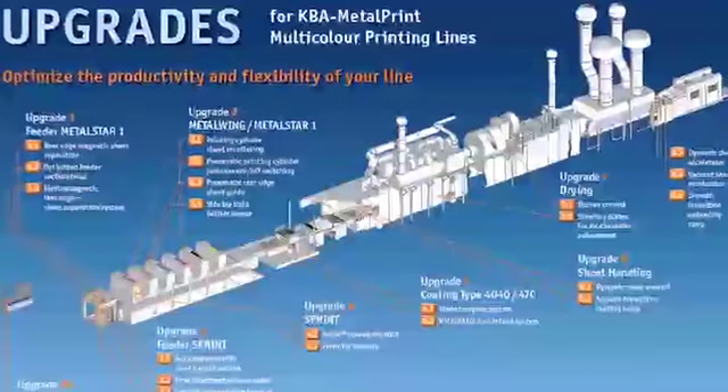What's more, we offer a large number of upgrades and retrofits for our systems, to bring older systems up to the current state of the art. KBA Metal Print — we demonstrate competence for the benefit of our customers.